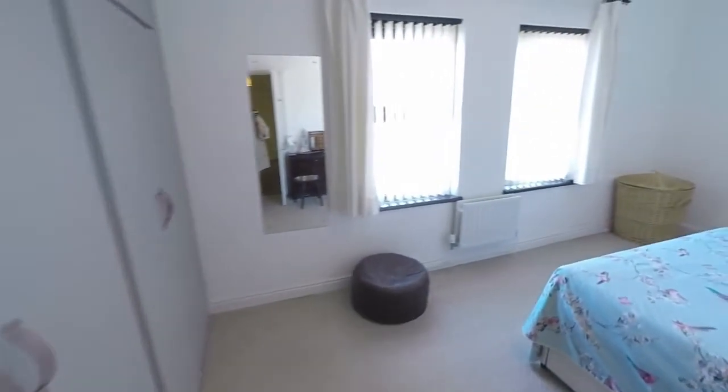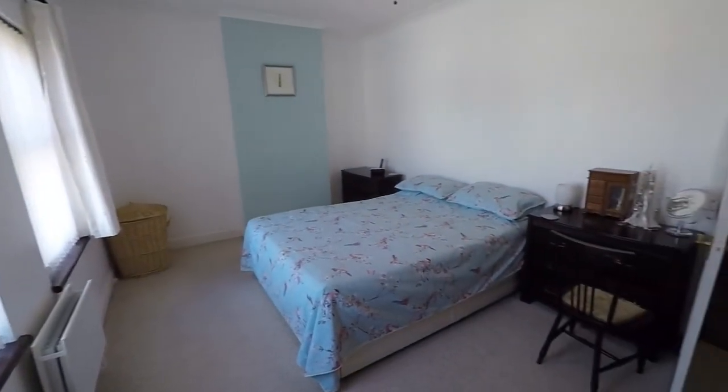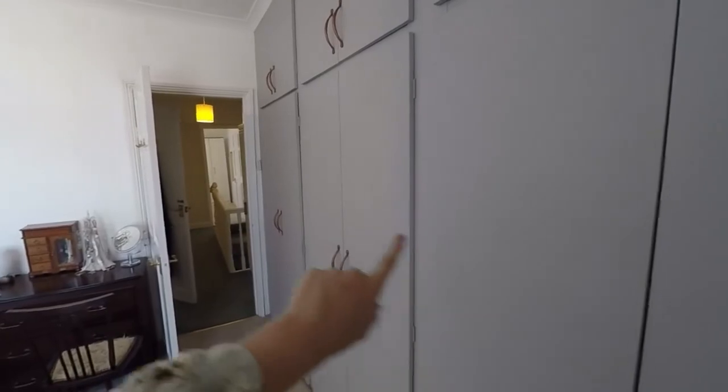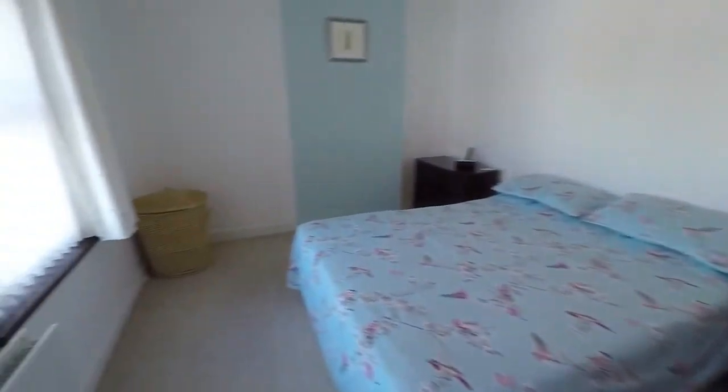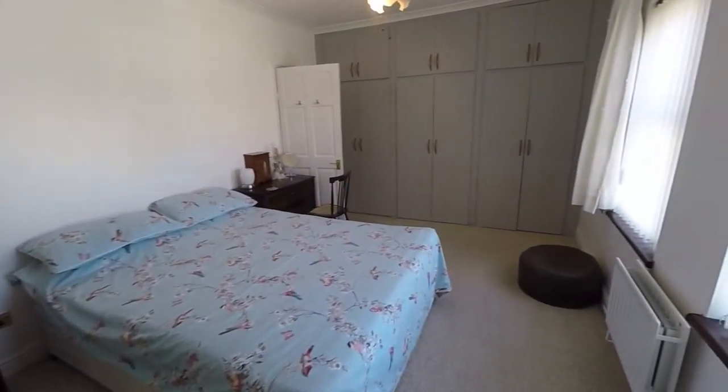Then we have the master bedroom — a spacious double room spanning the width of the property. We do have built-in cupboards all along this one wall here as well. That's the master bedroom.